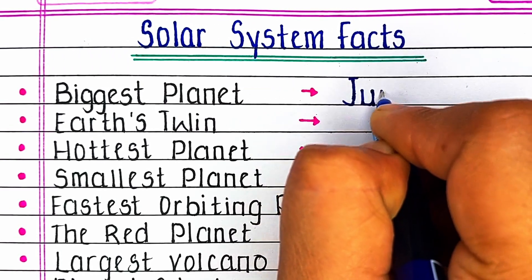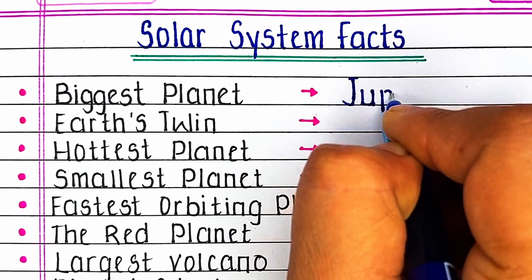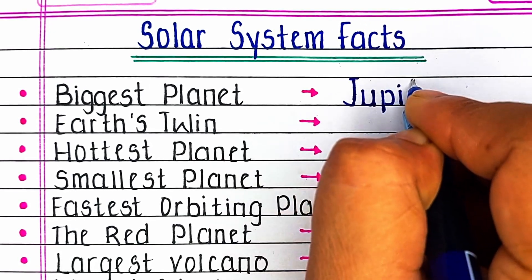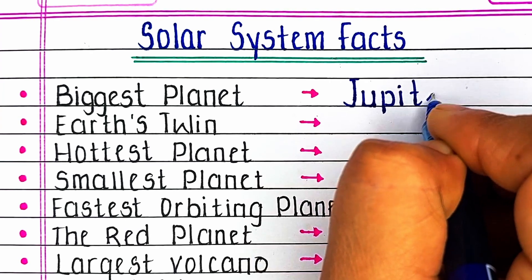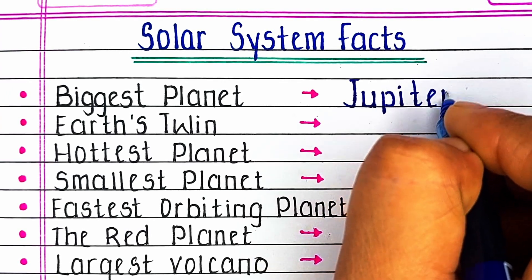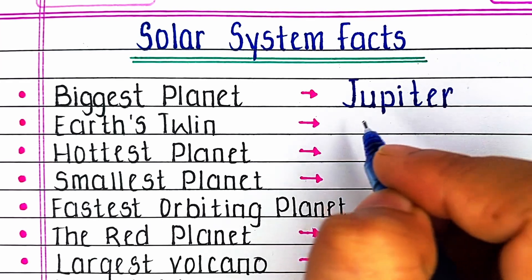The solar system is a group of objects that orbit the sun, including planets, moons, asteroids and comets. It is located in the Milky Way galaxy. The solar system was formed about 4.6 billion years ago.